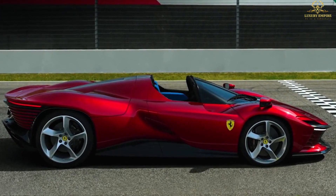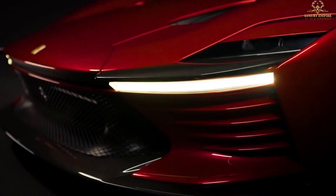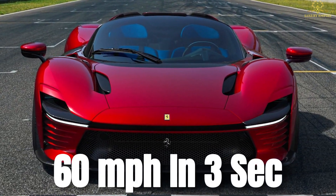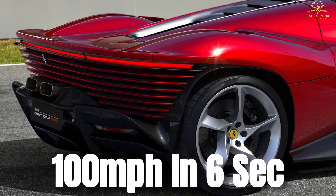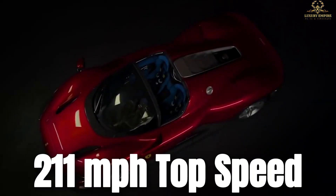The monocoque tub and body panels are fashioned from lightweight carbon fiber, and Ferrari claims a dry weight of 3,275 pounds for the SP3. Given its weight-to-power ratio, it should have no trouble hitting 60 miles per hour in less than 3 seconds. Despite power going only to the rear wheels, 100 miles per hour should arrive in less than 6 seconds as the SP3 blasts towards its claimed 211 miles per hour top speed.